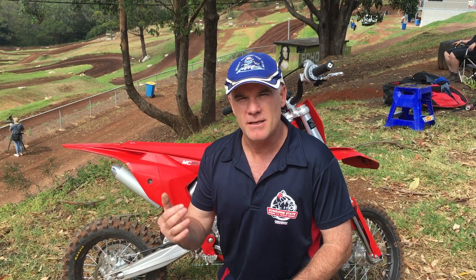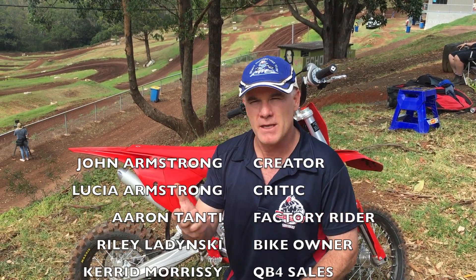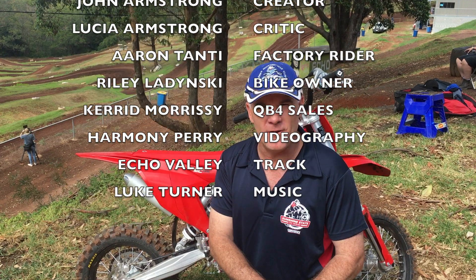Thanks to Kieran Morrissey — the local QB4 GasGas KTM Kawasaki dealer — and all the guys that helped out. So that's the GasGas 65: it's not a lot different to the KTM, basically the same bike just with red plastics. If you're looking for anything, it's just a red KTM, but a great little bike. The KTM 65 is the benchmark of the 65 market. Thanks for watching the video — make sure you subscribe and we'll catch you next time.